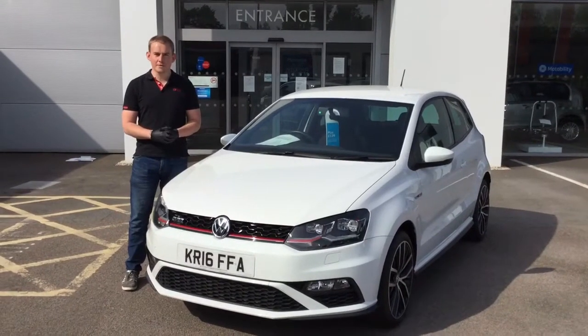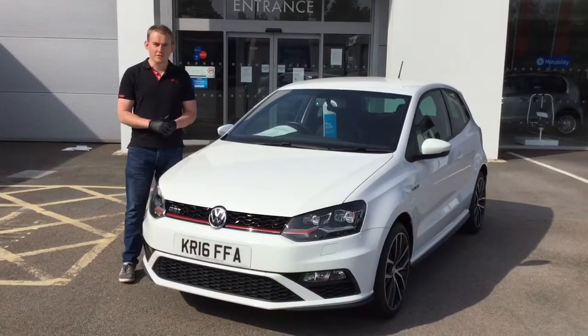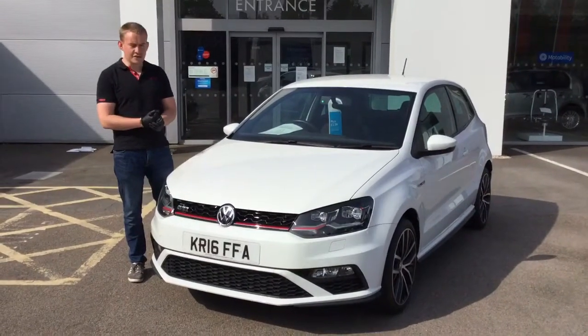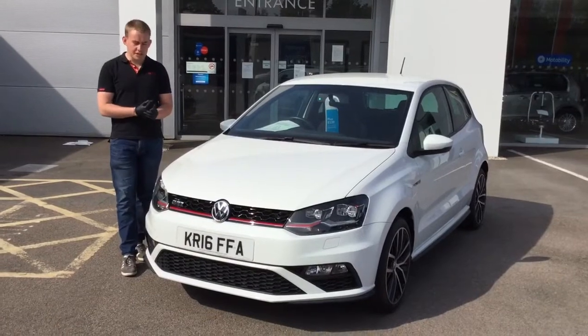Hello and welcome to Motorline Volkswagen in Balsham. My name is James Ginnom, sales consultant at the dealership. We are here today to go through the specifications and features of this fantastic pure white Polo GTI.